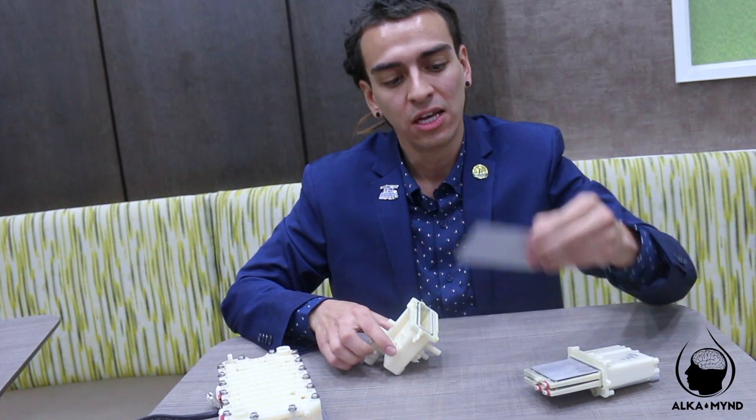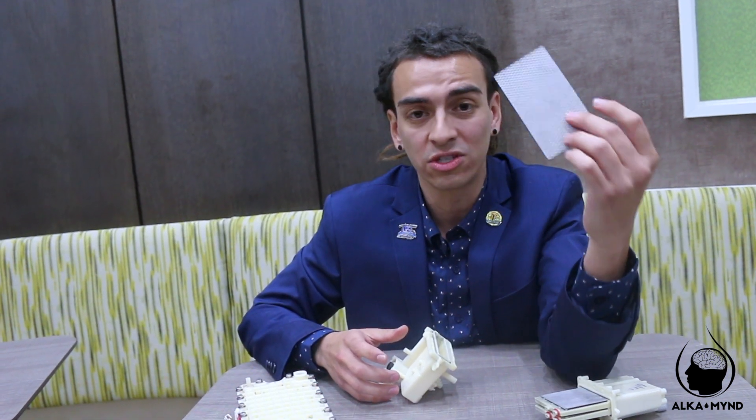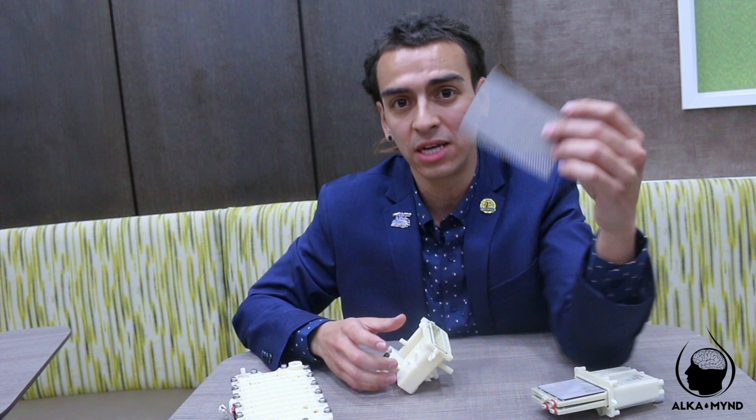Don't play with your health, guys. Get educated. Don't waste your money on cheaper water ionizers because your health does not have a price. I wish you the best — much love.